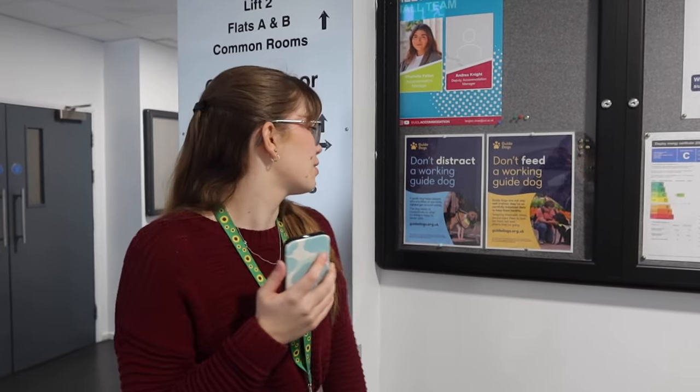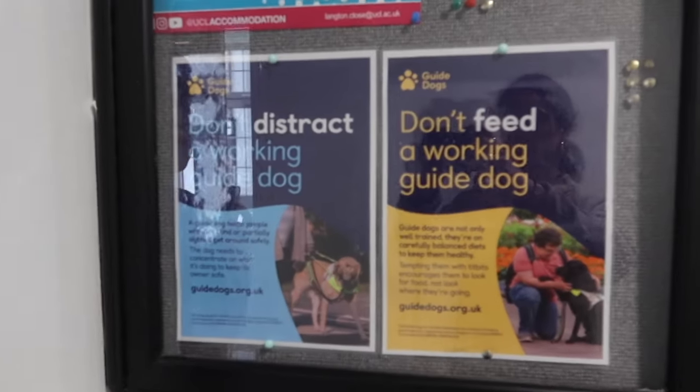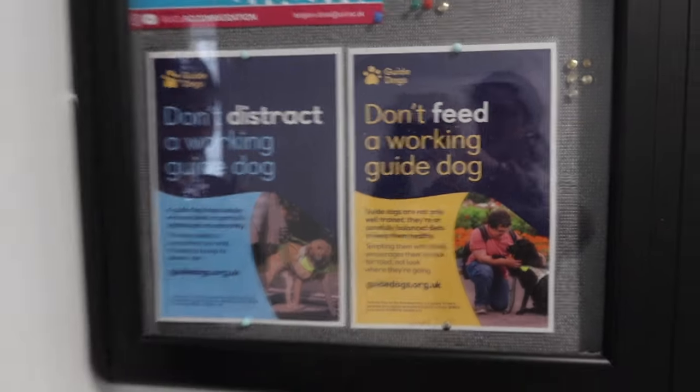The accommodation team, once I got Derek, also put up signs around the accommodation so that other students and visitors know about guide dogs and about not distracting them, which is really, really nice.